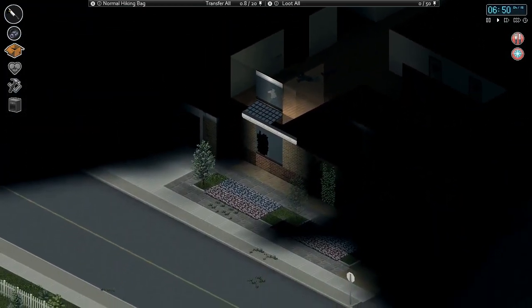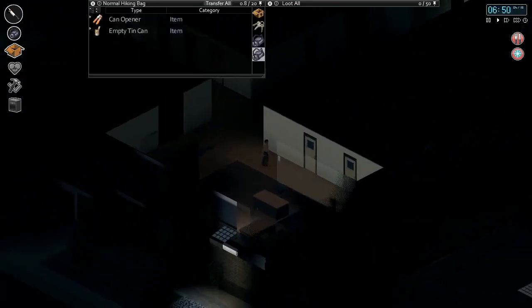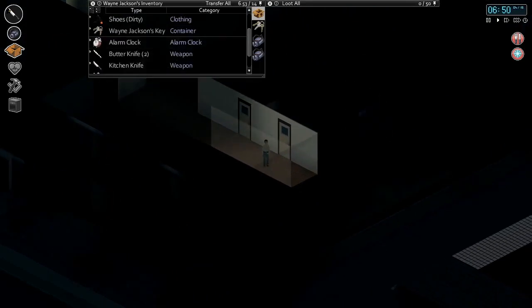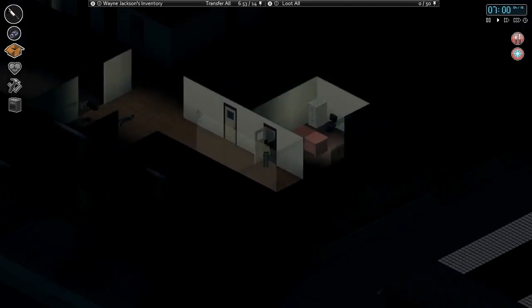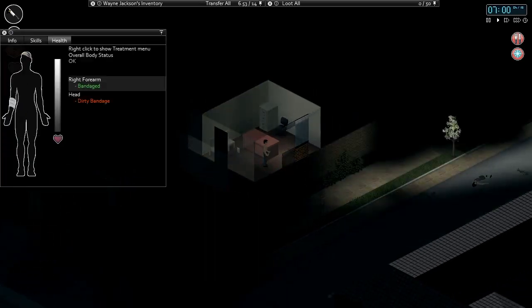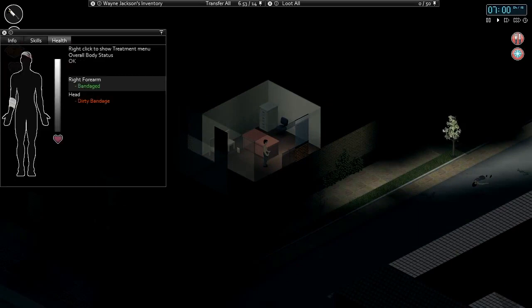At the moment, it looks like things are pretty calm outside. We do have an alarm clock on us, which is allowing us to see the time — it's 6:50 a.m. on April 15th — which puts us at a couple hours short of two days in.